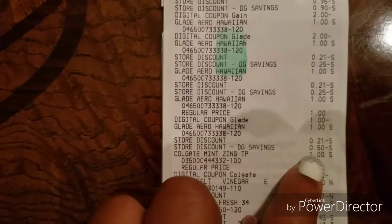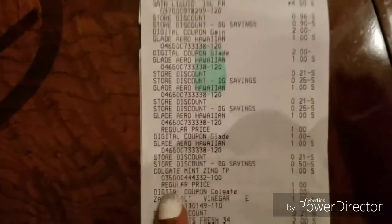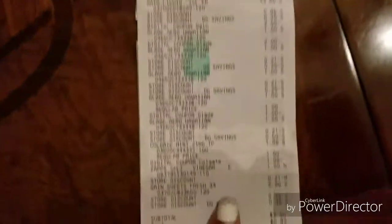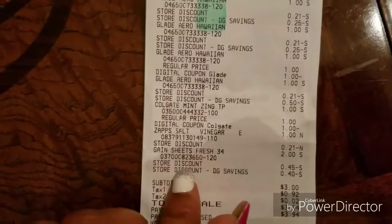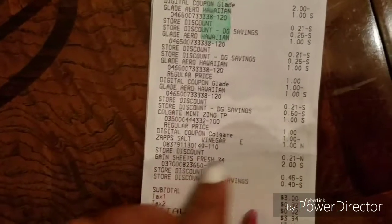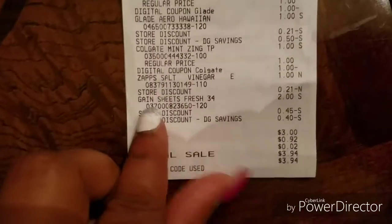And then the last thing is the Colgate. The Mint was $1.00, and there's a $1.00 digital coupon for the Colgate — $1.00 off. And then there are the chips. I didn't have a coupon for the chips, so they were only $1.00 because I was just trying to get my total up to $15.00.